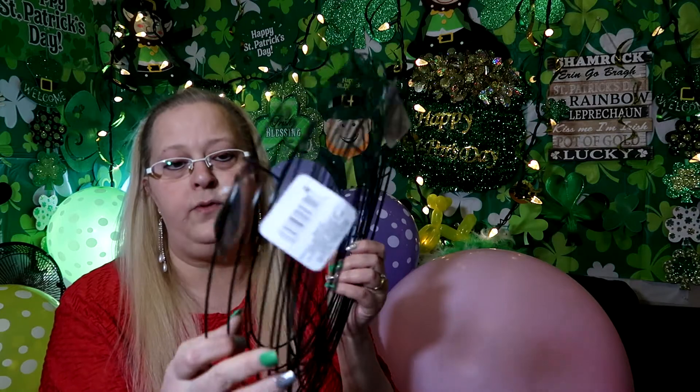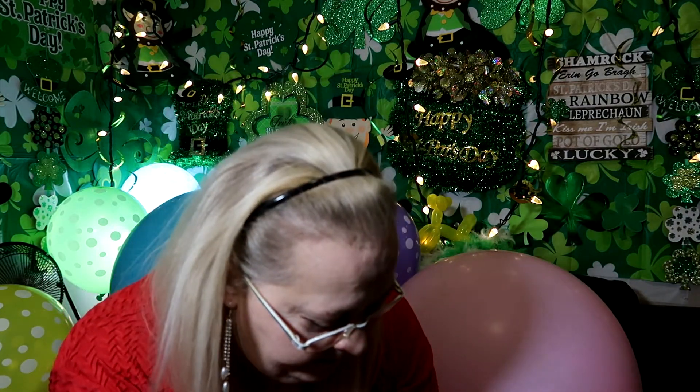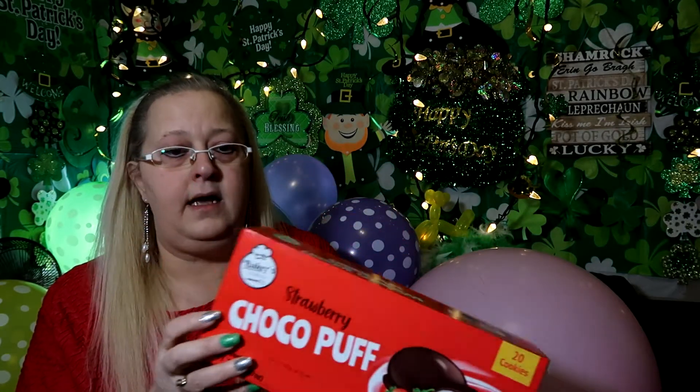The first thing I got were the metal wreath frames. Everything I'm going to show you at Dollar Tree is $1.25. I got four of them because I'm going to do different wreaths.